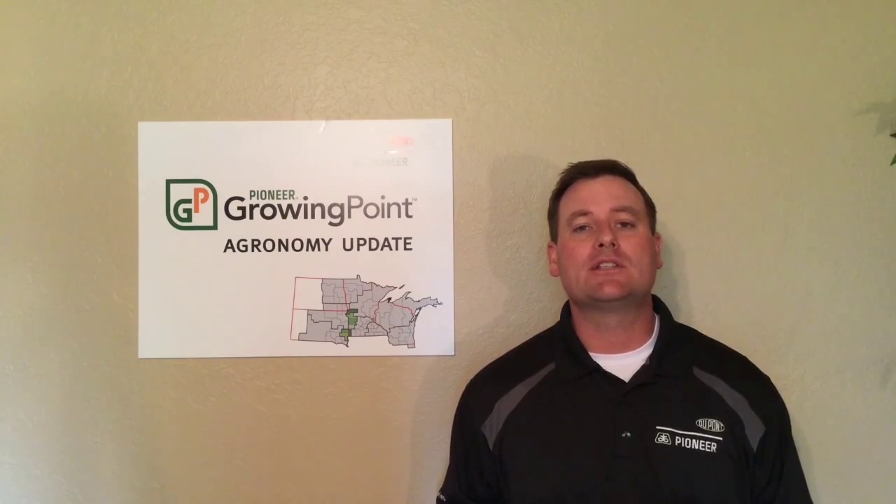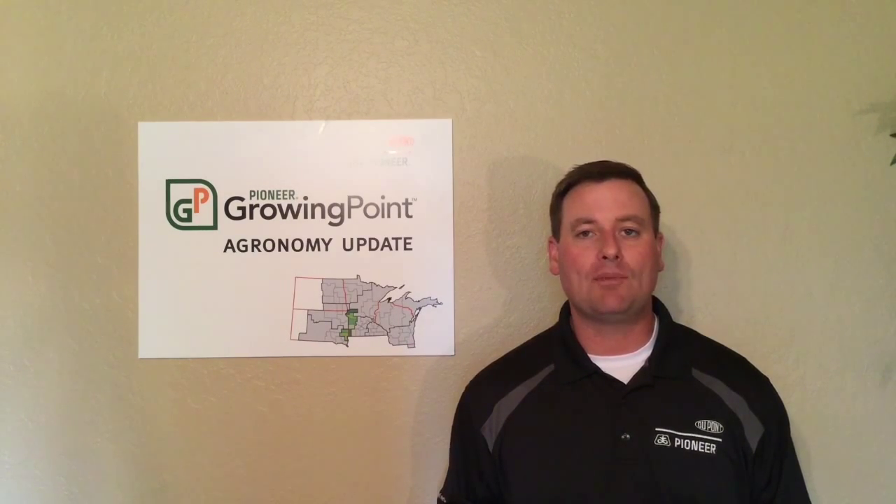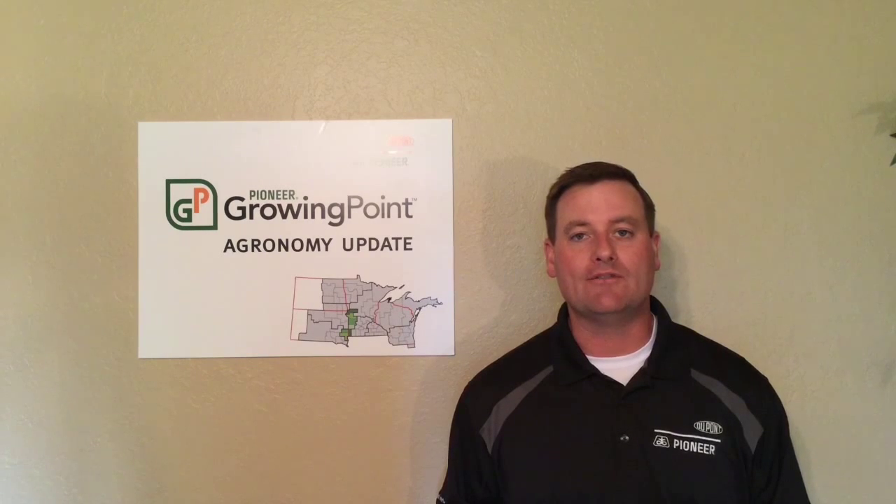That's all for this week. Please reference the following links or contact your local Pioneer sales professional for more information.